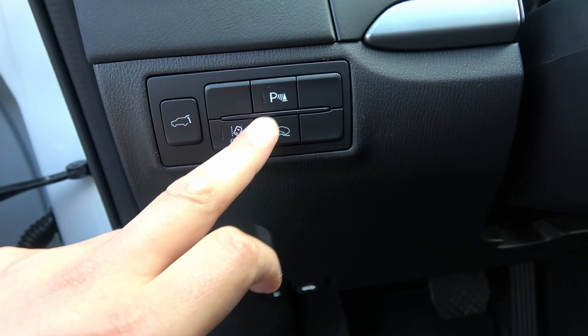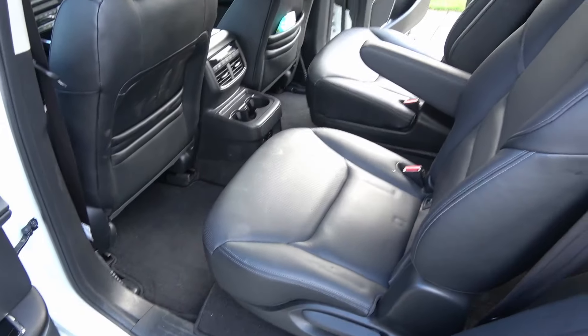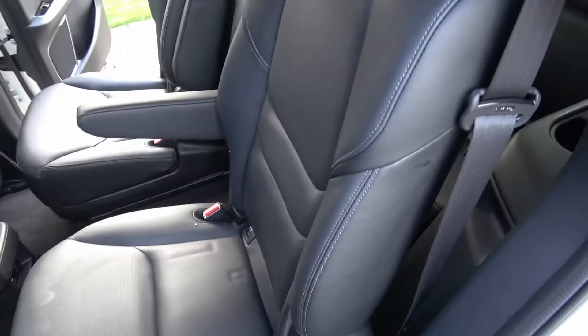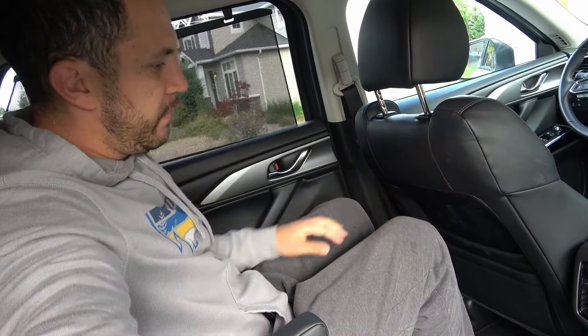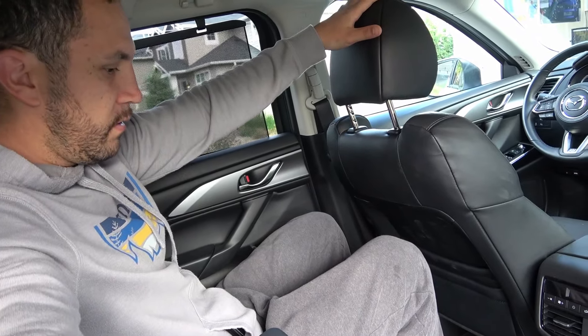Coming to the back — the door opens nice and wide with a wide entry point. The premium package includes rear window sun shades, great if you have children or infants in the back. This has captain's chairs in the second row, which is very nice for adults and makes access to the third row a little easier. The rear row is a little tight — my 17 and 15-year-old kids can fit but the front seats need to slide forward.